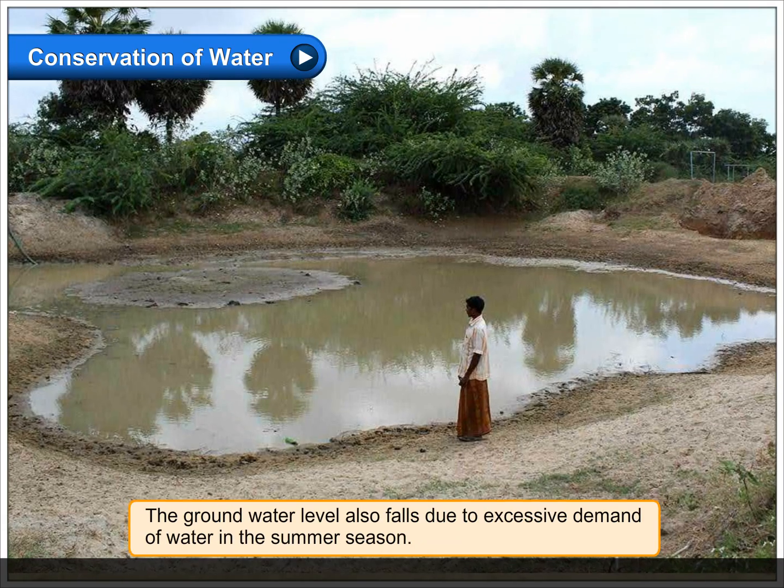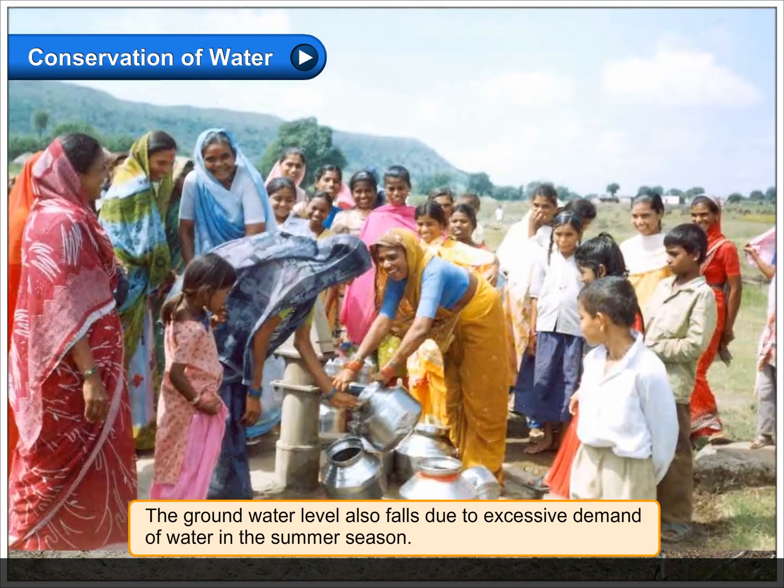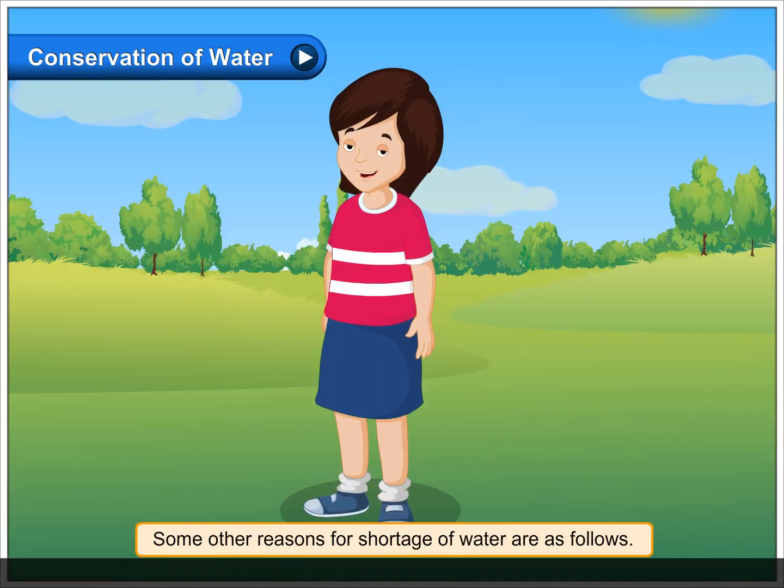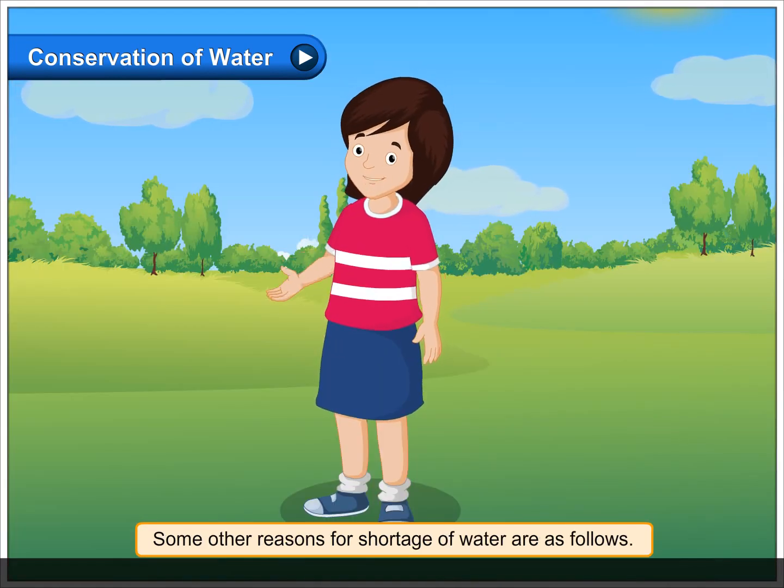The ground water level also falls due to excessive demand of water in the summer season. Some other reasons for shortage of water are as follows.